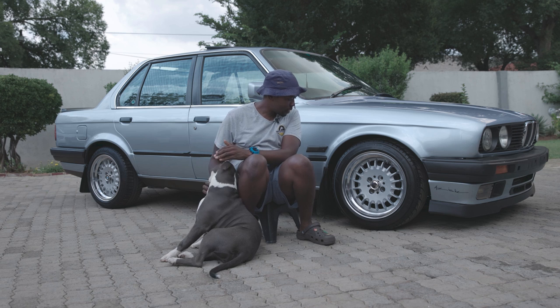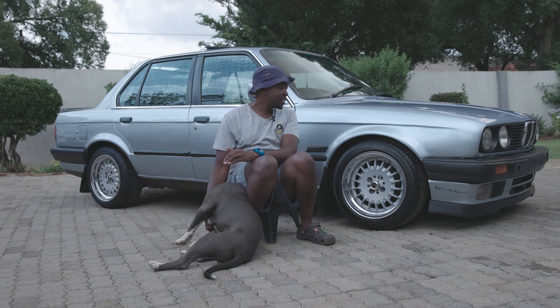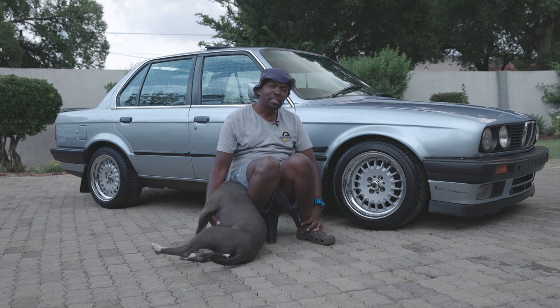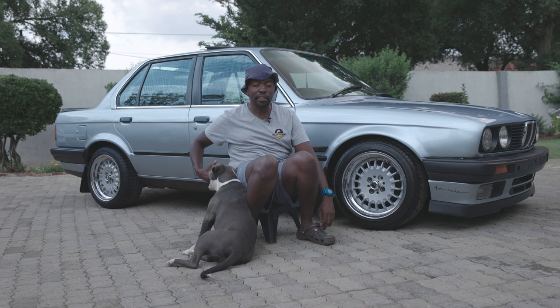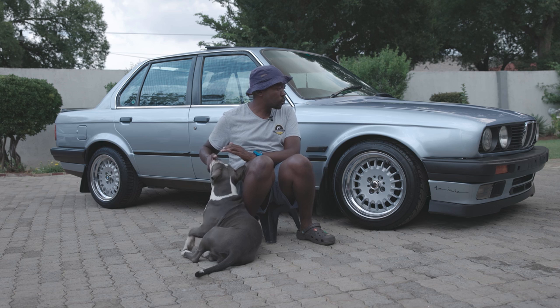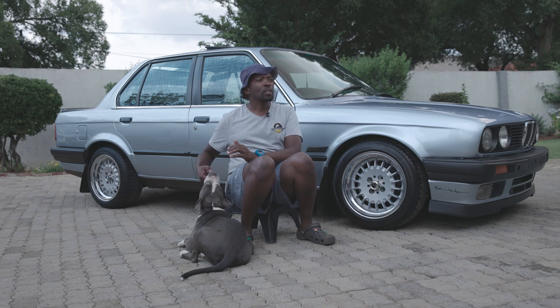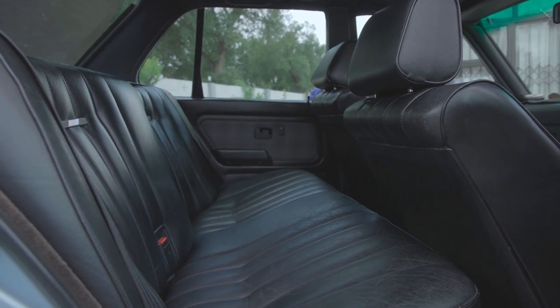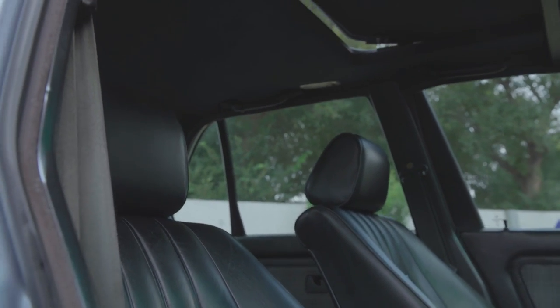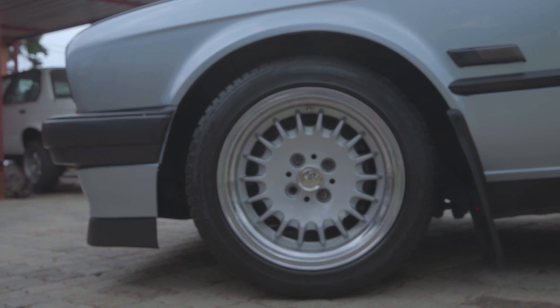I bought this car four or five years back from a friend of mine. It was stock standard with different rims and an M10 motor. I kept it for about a year before I actually did anything to it. The first thing I did was change the motor — I swapped in an M50 325 from an E36 we had in the yard. We changed the engine and gearbox, and after that we painted the car, changed the interior, and got a sunroof. These wheels are not more than a month old — the latest modification.